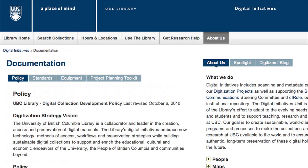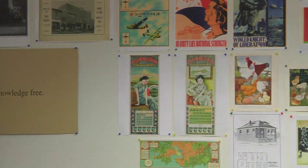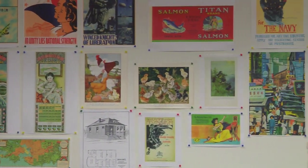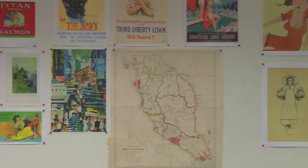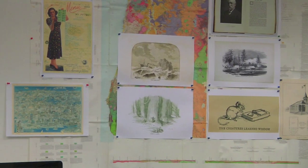The digital collection policy is available on our website under the documentation area. It asks questions like: are there possibilities for creating partnerships and collaborations that could come out of this project? Does the material support the teaching and research that goes on at UBC? And is there a possibility of obtaining funding? We then sit down with the team in the digitization center. Anyone is welcome to propose a project, but it's a good idea to come and talk to us first.